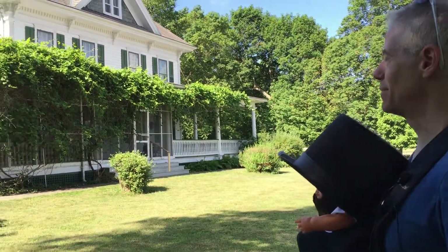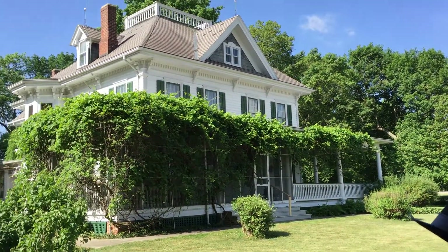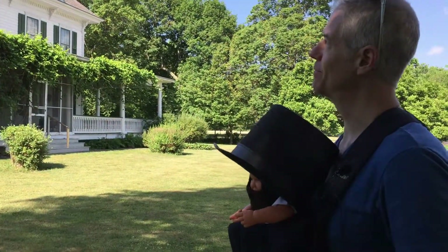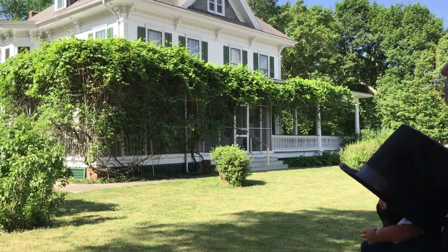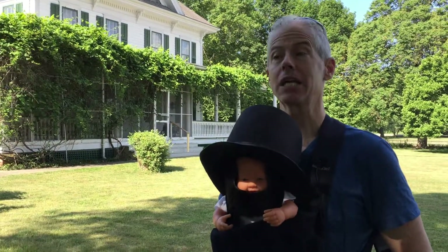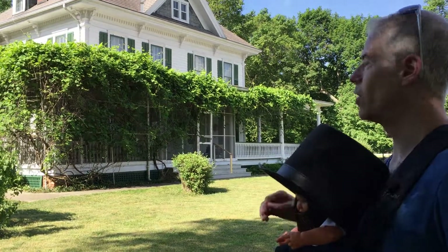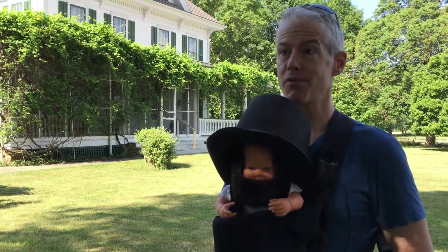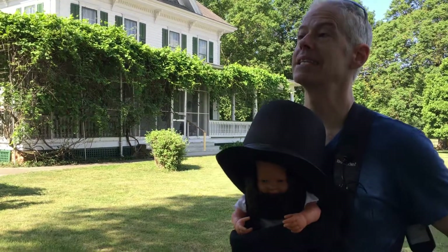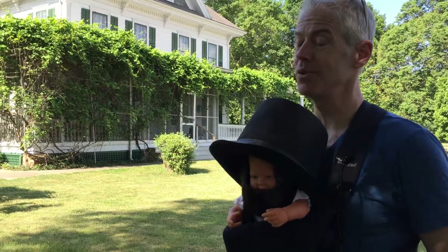Here we are at one of those hidden gems — and you'll find out in a moment why that's a nice pun. This is called the Funk Prairie Home Museum. It was built in 1864 by the Marquis de Lafayette Funk. It's a beautiful home and also a museum which is open Tuesday through Saturday, 9 a.m. to 4 p.m.